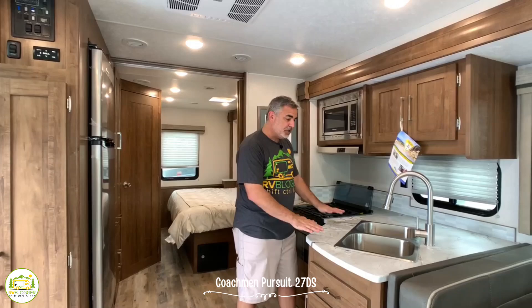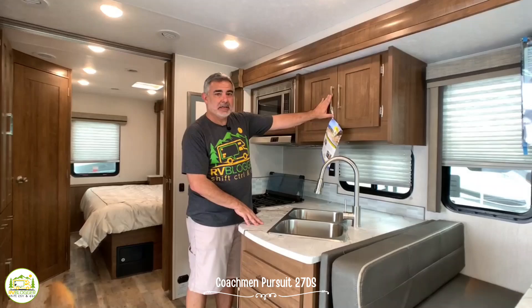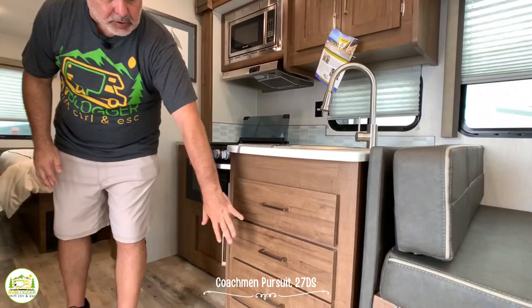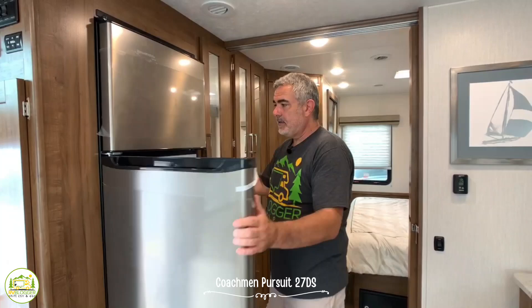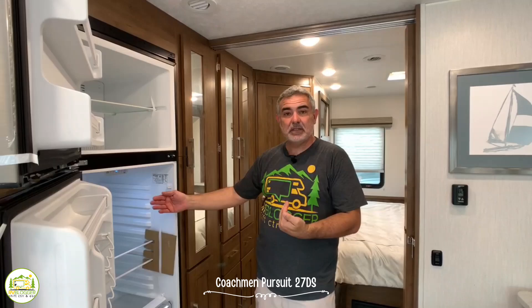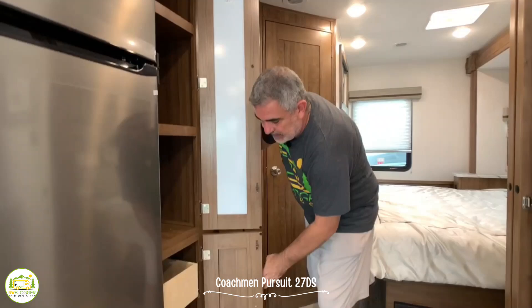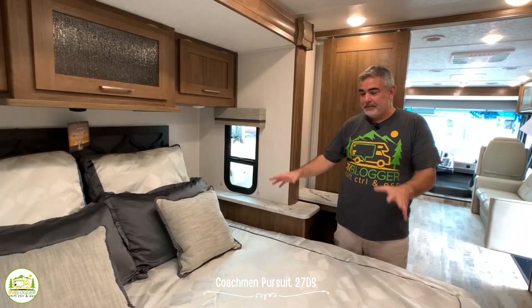Moving back through the RV, the kitchen area is sort of an L-shaped kitchen. You have a nice double bowl sink on a 45-degree angle, extra storage cabinets above, a microwave, a three-burner stove, small oven down below, and cabinet and drawer storage underneath as well. Directly across from the kitchen sink is the refrigerator — very good size, nice and deep, with a separate freezer. Right next to the fridge you have a pantry cabinet above and nice drawers down below.